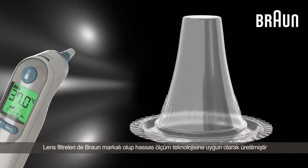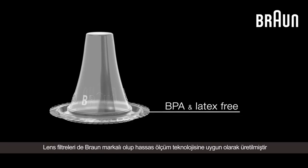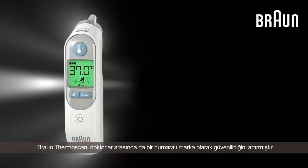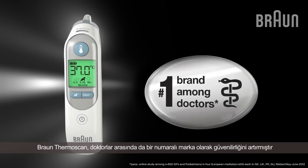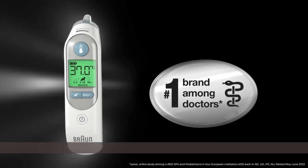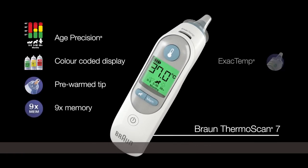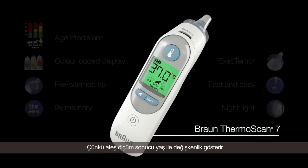Braun's own brand lens filters are the only filters guaranteed to work with ExactTemp technology. When you choose the Braun Thermoscan, you'll have the added confidence of knowing it is the number one thermometer brand among doctors. New Braun Thermoscan 7 with Age Precision — because the definition of fever changes with age.